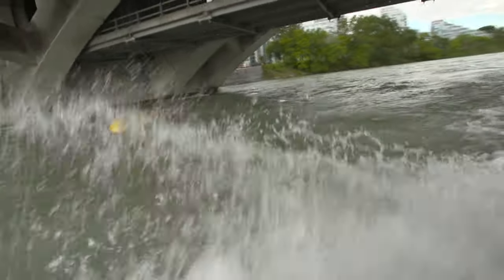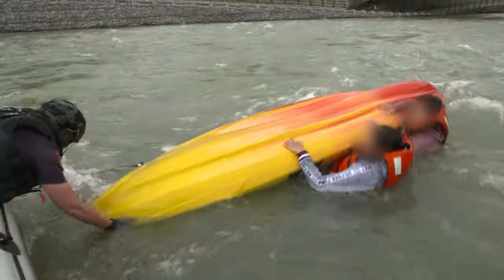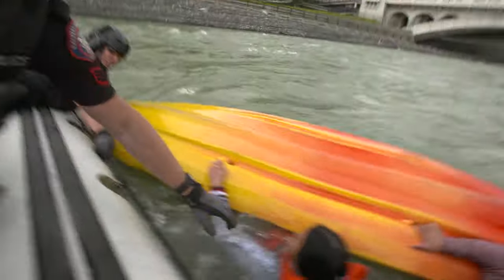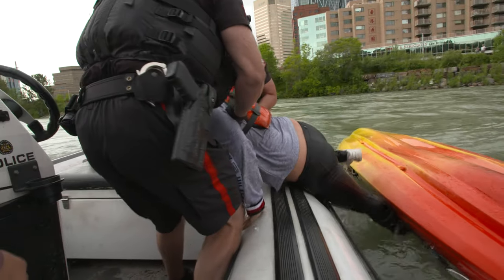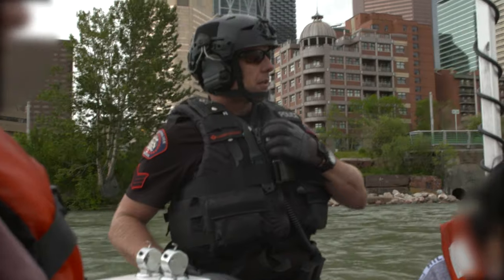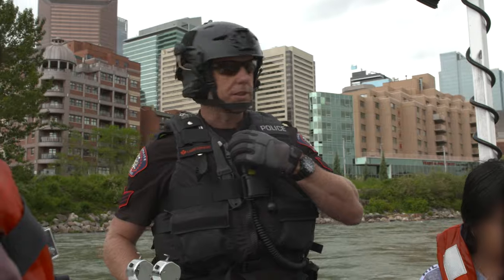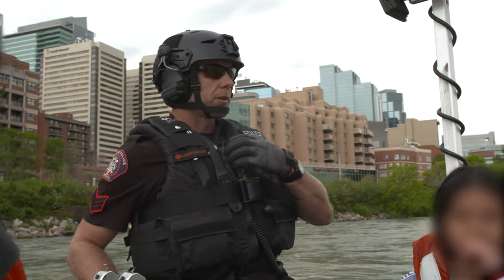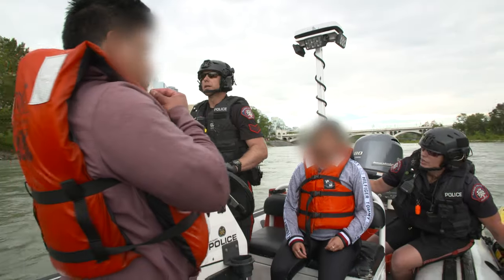We're going to come up on your left-hand side. Keep your feet up. Grab onto the edge. One, two. We want everyone to have fun — we want them to enjoy the river as much as we do. On the Bow River at about Centre Street, we just assisted an overturned vessel. We've got all parties accounted for and we're just going to get them to shore. It's pretty cold — we want to make sure they're safe.